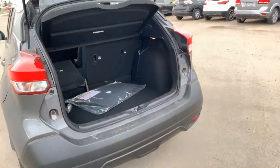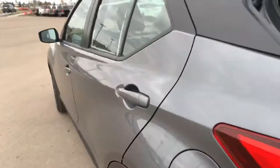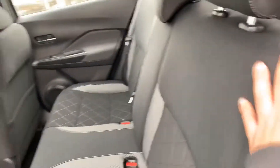Hatchback here — pop it open and you can see you get quite a bit of room back here. Mats do come with the vehicle, the carpeted ones.